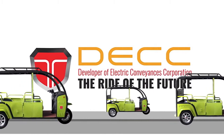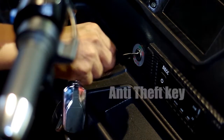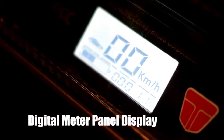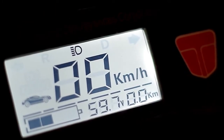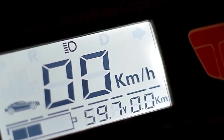Ano-ano ang mga parts at features ng E-Trike at paano ito gamitin. Gamit ang anti-theft key, i-turn on natin ang E-Trike. Kasabay nito ay ang pagbukas ng digital meter panel display na makikita sa harap ng manubela. Dito, mamomonitor ang range o tinatakbo ng E-Trike, battery meter, at iba pang information habang tumatakbo ang E-Trike.